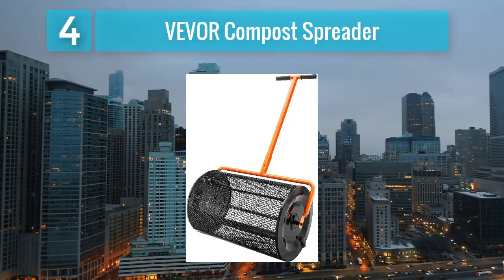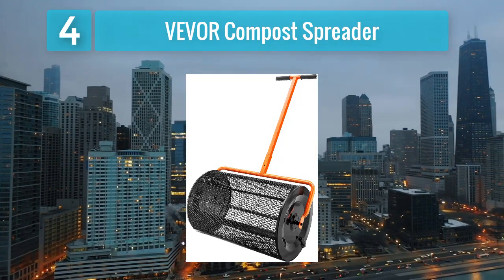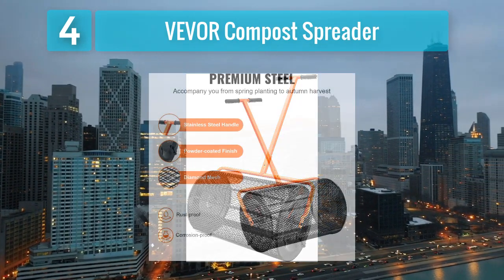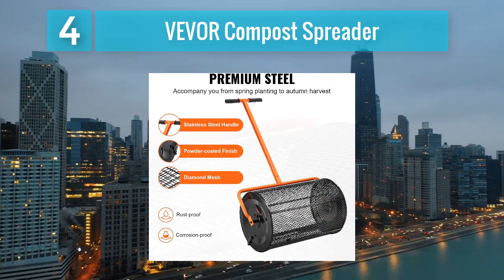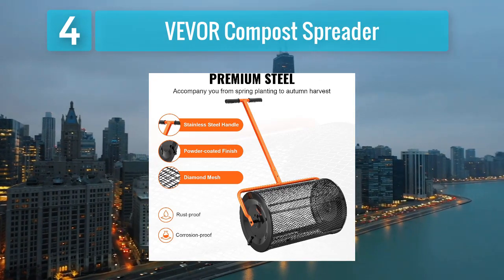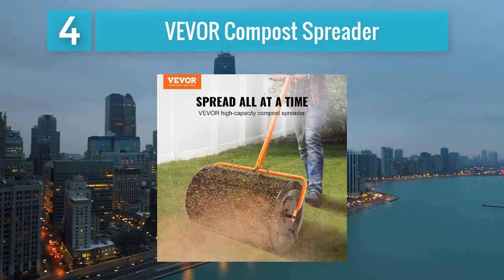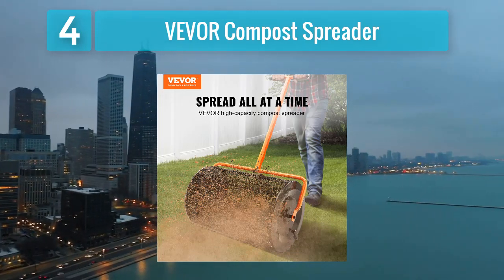Coming in at number 4: the Vever Compost Spreader. The Vever compost spreader earns its spot on the list with its robust construction and efficient spreading capabilities. This spreader is designed to handle various materials including compost and manure, making it a versatile tool for gardeners and landscapers. It features a durable frame and wheels ensuring stability in different working conditions.